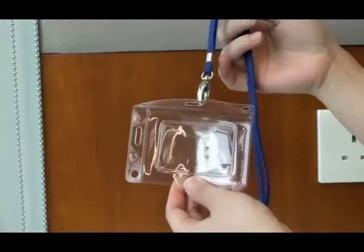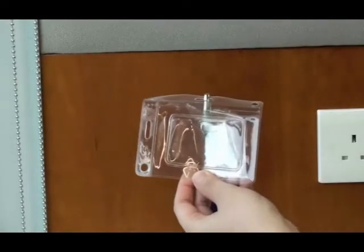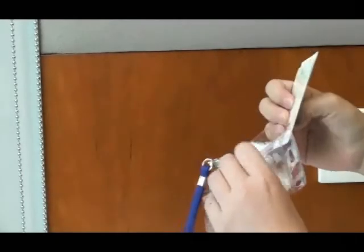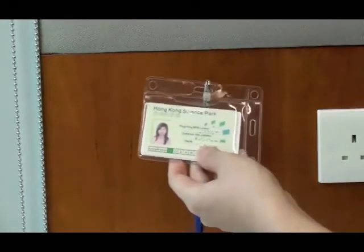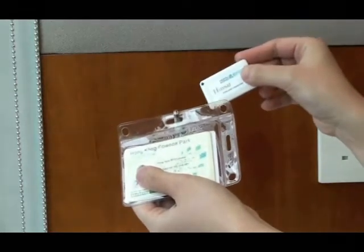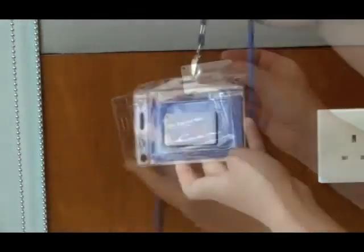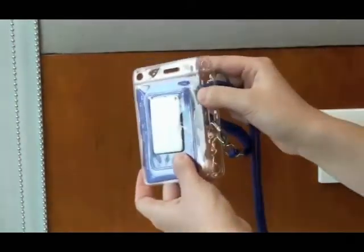The Huzzer tag also comes with accessories like a keychain and card holder for users' different application needs. Let's take a look at the card holder designed specially for the Huzzer tag. The card holder can accommodate both the user's existing staff card or access card and the Huzzer tag. There is also a neck strap which allows users to wear the tag and card, and another set of neck strap posts for wearing it vertically.